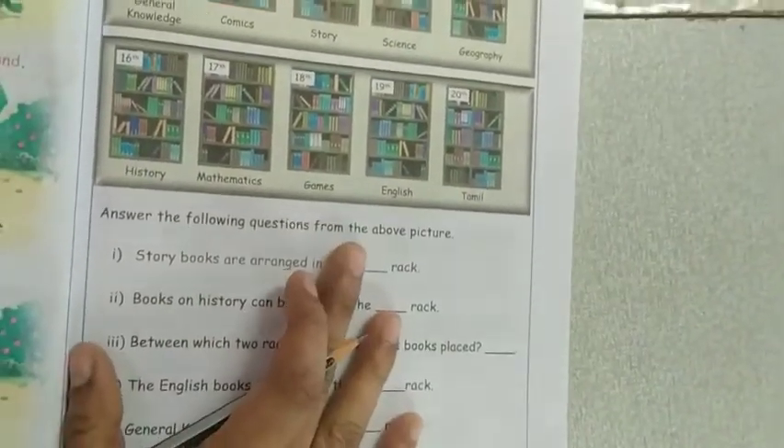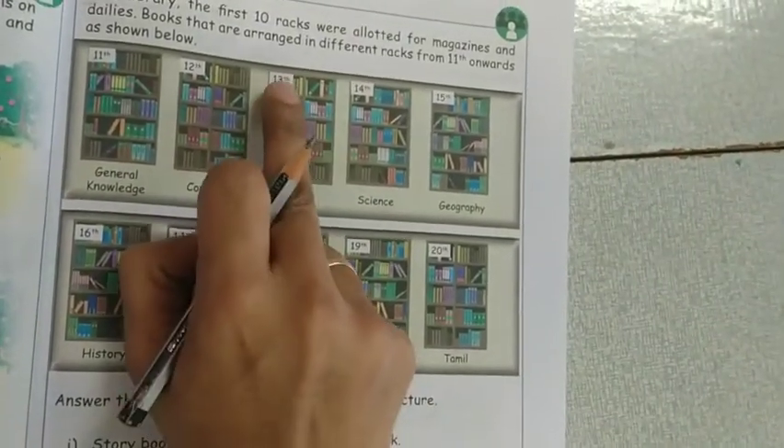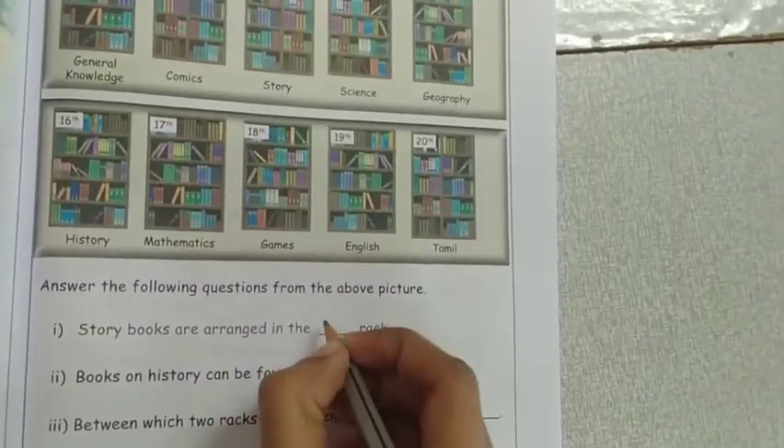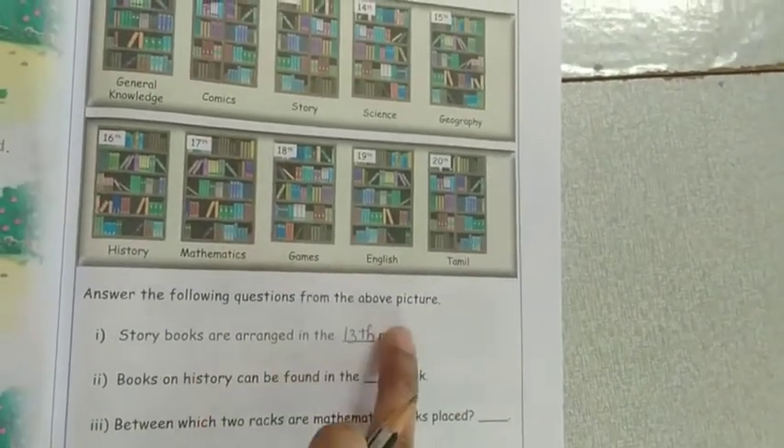Below they are asking some questions. Story books are arranged in which rack? The story book is in the 13th rack. So 13th is the answer. This is the ordinal number — 13th.